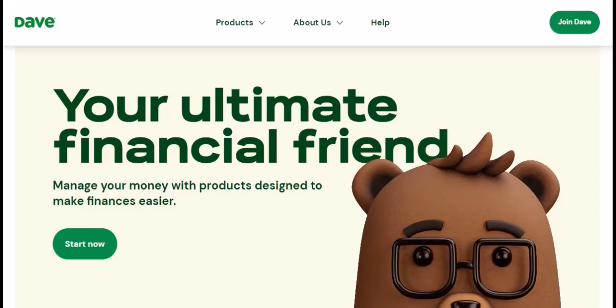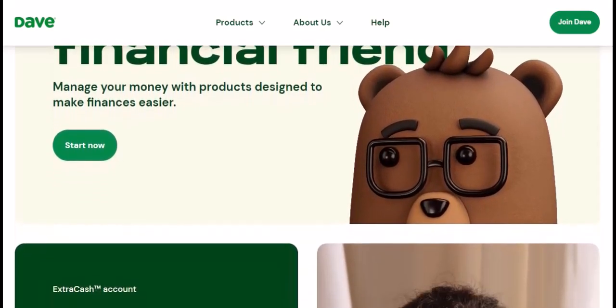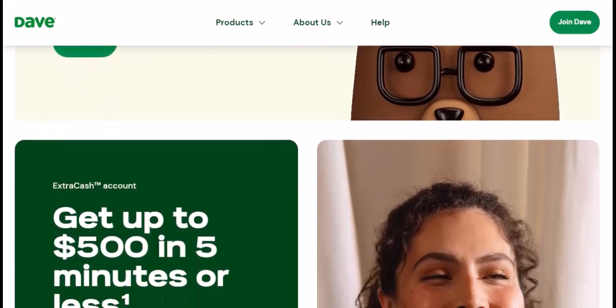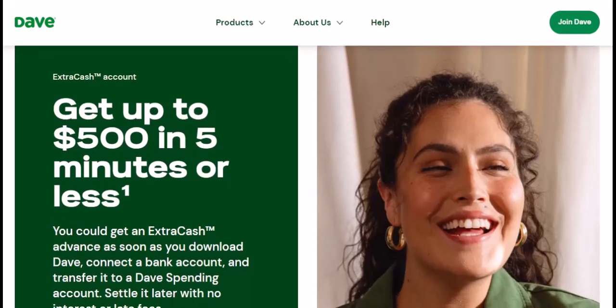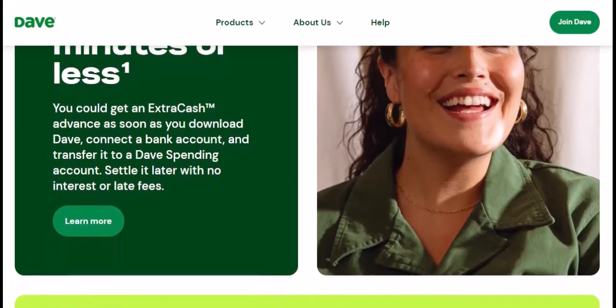Breaking down the approval process: Dave prides itself on a streamlined approval process, focusing on your income and spending habits rather than a traditional credit check. Here's what Dave considers when reviewing your application. Linked bank account — Dave needs access to your checking account to analyze your financial history. Income history — Dave looks for consistent deposits coming into your account, which helps determine your overall financial health and ability to repay. Spending habits — Dave analyzes your spending patterns to understand your financial needs and avoid approving advances that might push you into debt. There's no official minimum requirement Dave discloses, but generally users report needing at least a few recurring deposits to qualify.